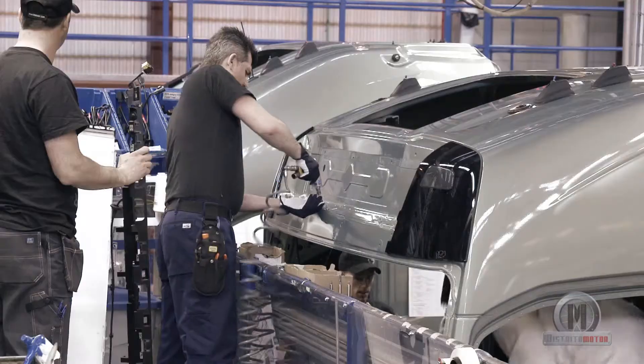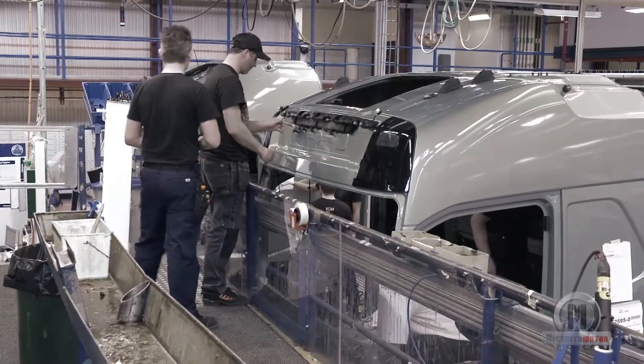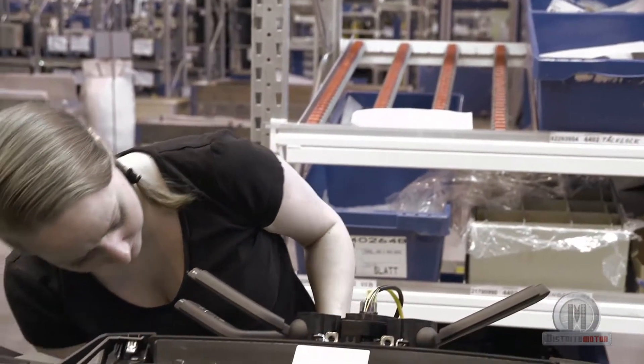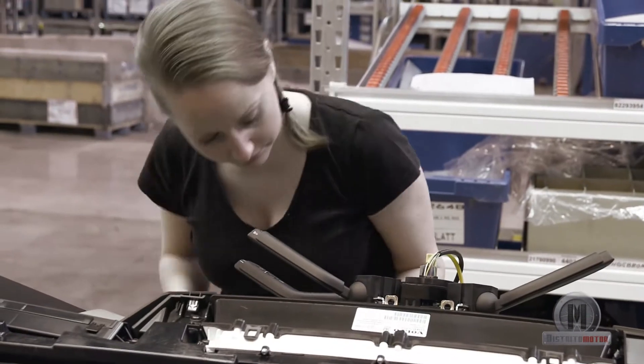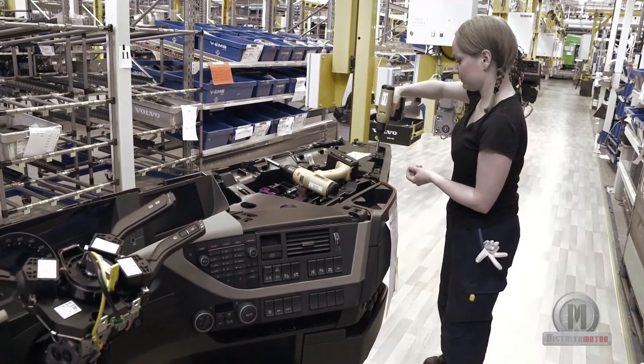On the assembly line, the cab is fitted with its various components. Most of the onboard electronic components are also installed here. In total, the cab will pass through 350 different pairs of hands before the entire interior is in place.